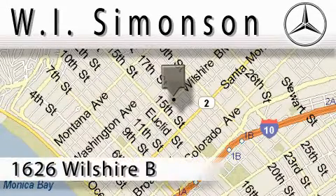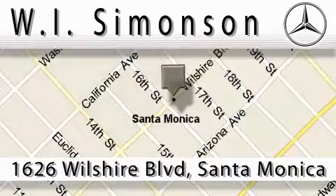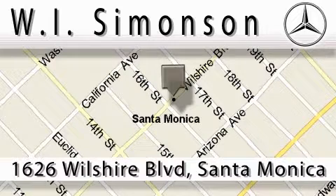W.I. Simonson is located at 1626 Wilshire Boulevard in Santa Monica. Our main objective is to make your experience at our dealership a satisfying one, whether it's for sales, service, or parts.